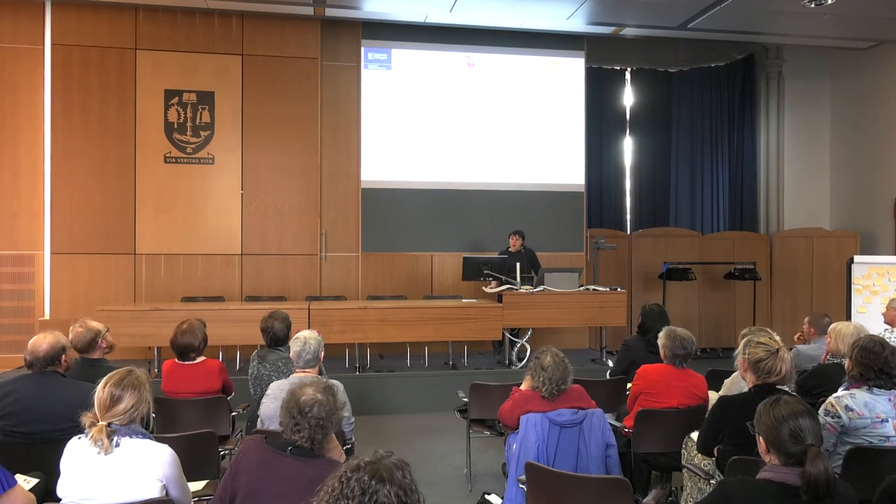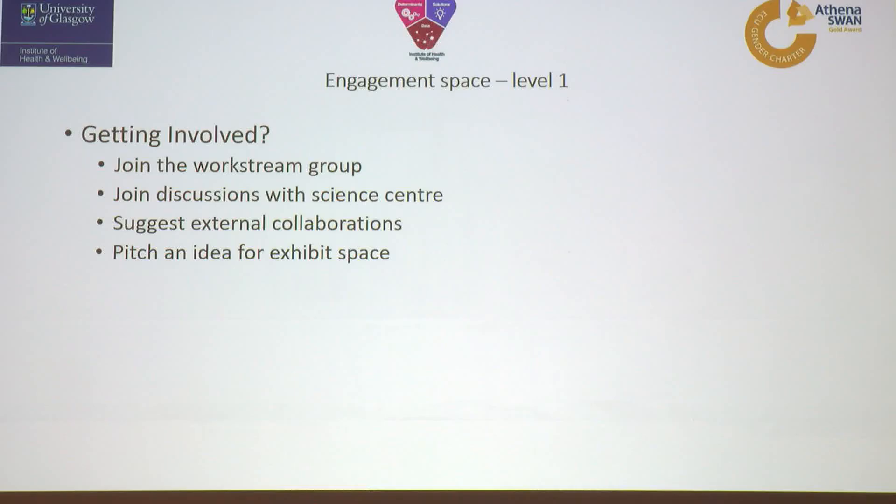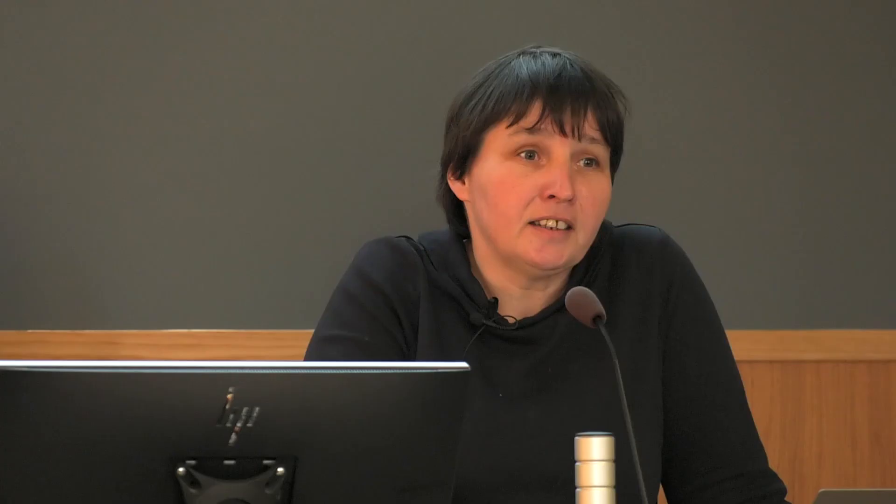It's a really exciting opportunity to work with the Science Centre in this way. From your point of view, we'd welcome more people involved — we're currently a small group and it's quite a big job. Any volunteers to join the work stream group would be more than welcome. We'd encourage you to speak with people from the Science Centre at the away day, share your thoughts on external collaborations and stakeholder mapping, and consider pitching an idea early for the exhibit space — or indeed thinking about something for the opening exhibition.